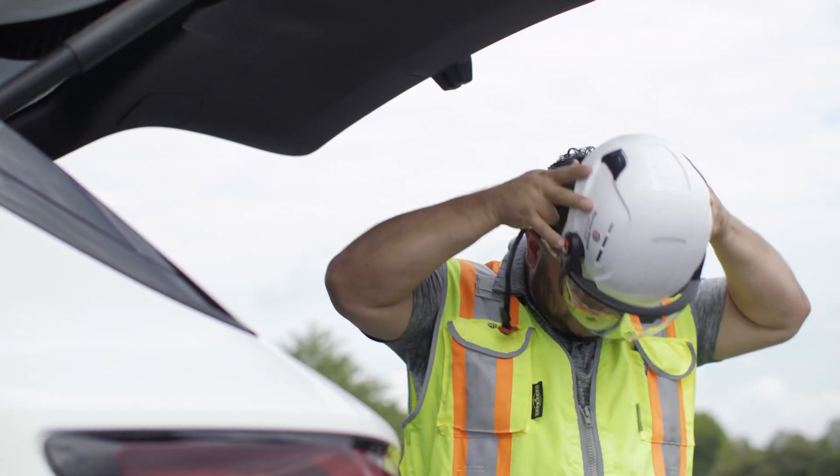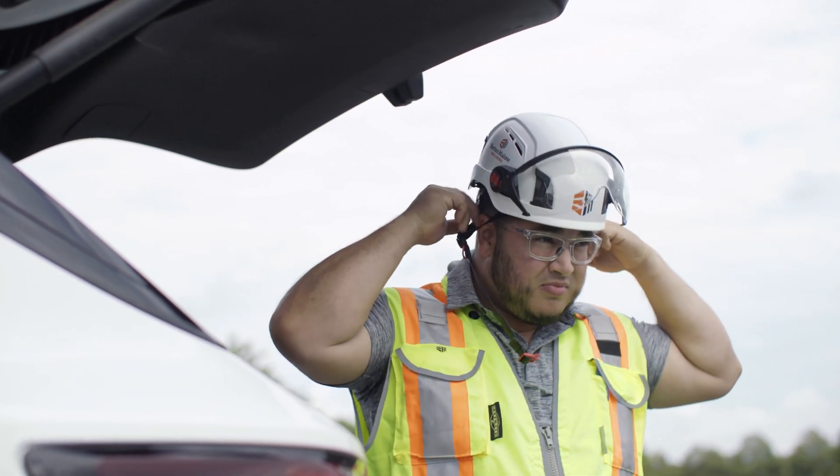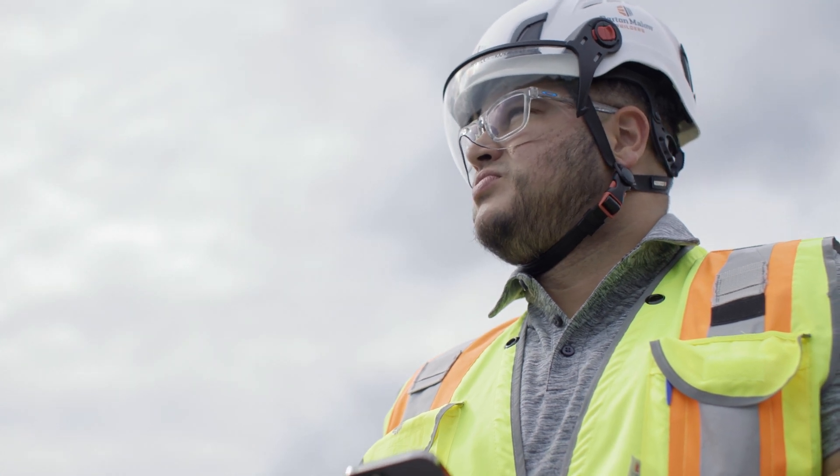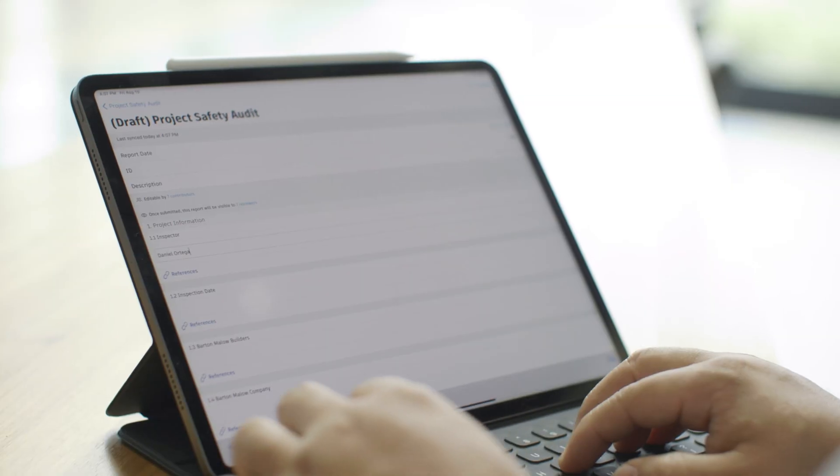We create a safer job site using Autodesk Build. We're able to drill down on a specific project. We're able to see all the issues, all the safety items that are related to that project.